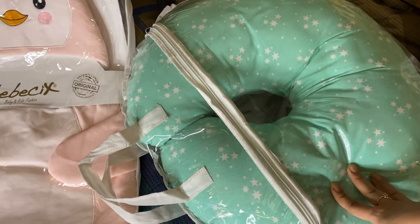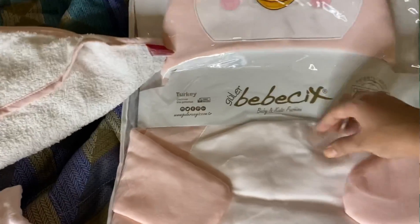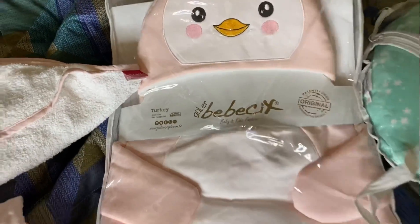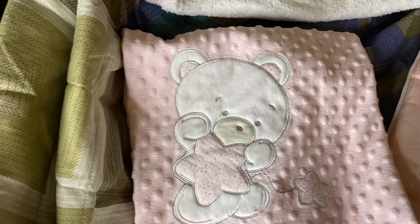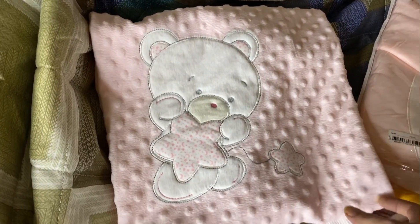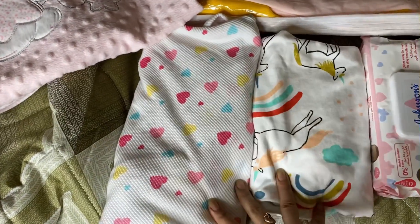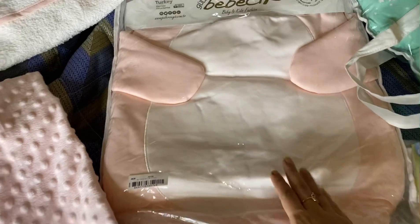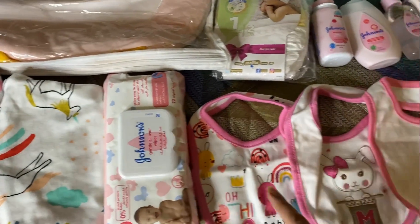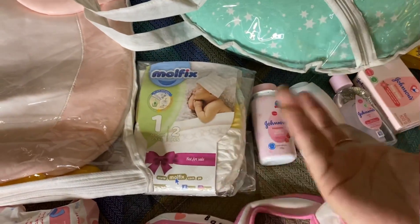This is the baby nest — we will put the baby in it. These are two baby swaddle wraps. Like, we will put on the outfit and then wrap the baby in this. Then we have baby wipes, three bibs, and pampers — I have packed two pampers, and if we need more we will take more.